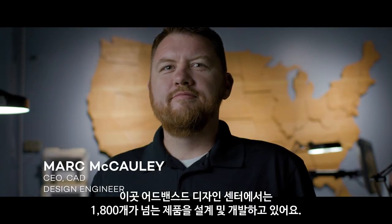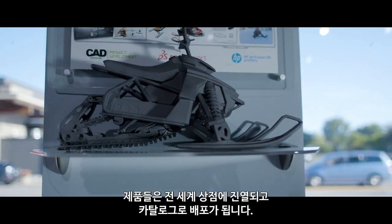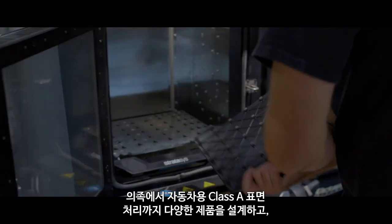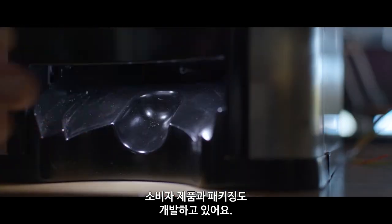Here at the Center for Advanced Design we've designed and developed over 1800 products that are on store shelves and in catalogs all over the world. We work on products ranging from prosthetic legs to Class A surfacing for automotive, as well as a lot of consumer goods and packaging.